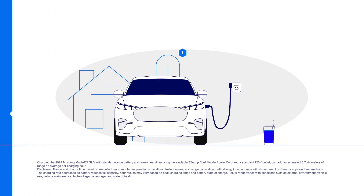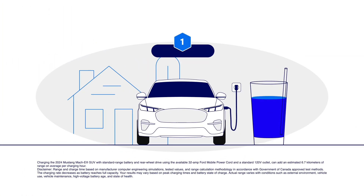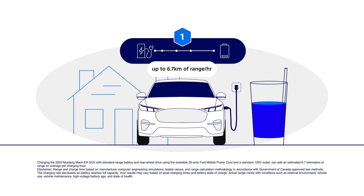Level 1 is like a straw. These low-power chargers can easily plug into a regular home outlet. Slow and steady, they are ideal for overnight top-ups at home for a daily commute.